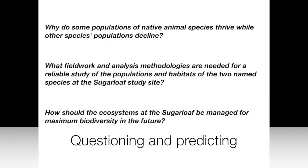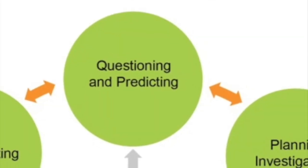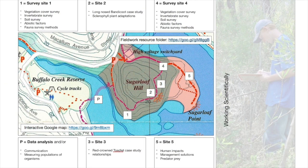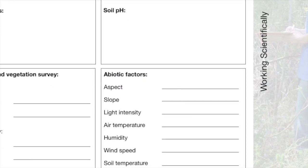In your fieldwork or assessment task you'll be formulating questions for enquiries such as these. You'll also be planning investigations using maps and secondary data and then identifying variables to be tested.